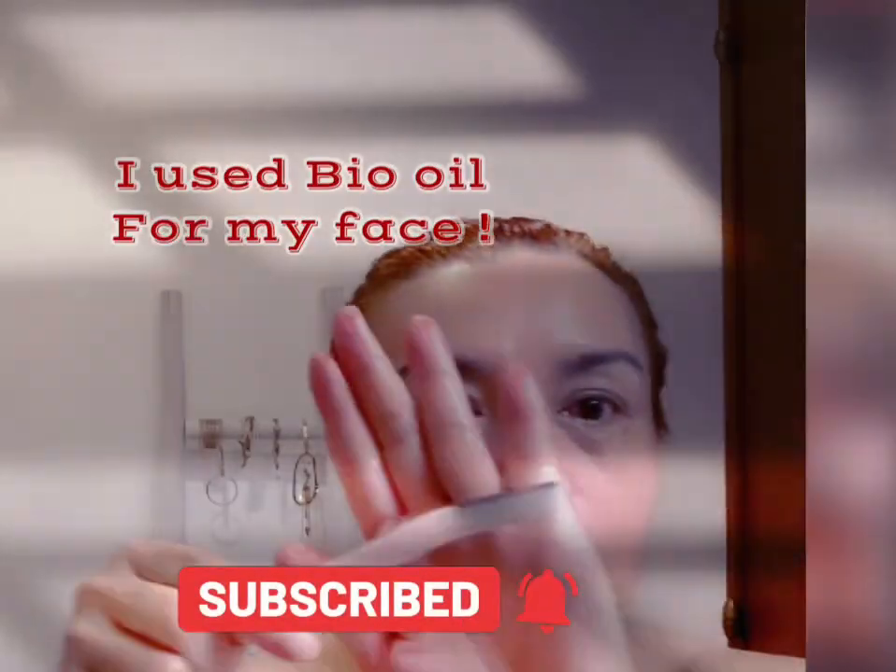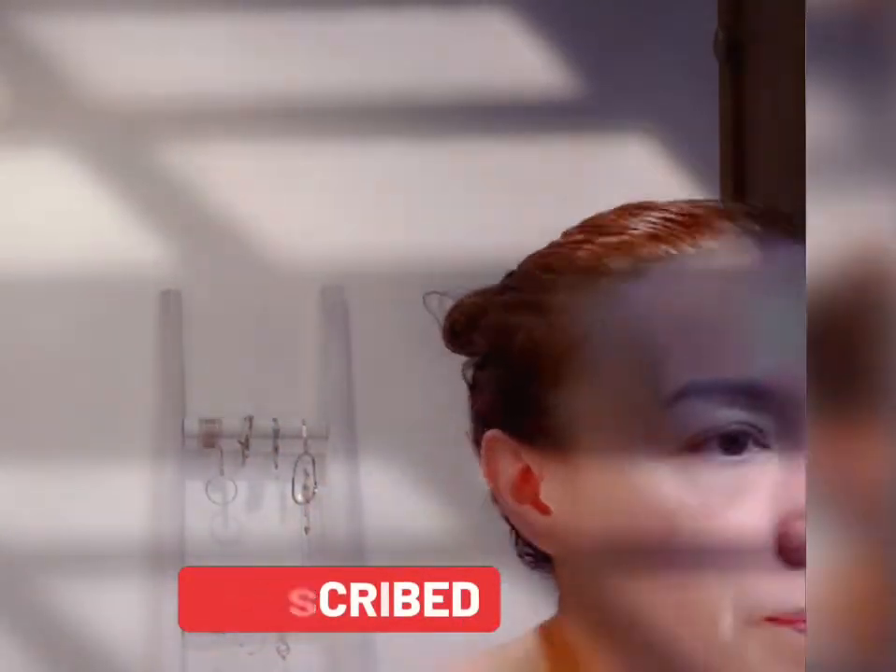Now I start dermaplaning my face using this blade. My skin is very soft because I've been in the shower for a long time. As I run the blade across my face, you can see all my dried skin, dead skin, and small hairs being removed. You can really feel how smooth and soft it is.